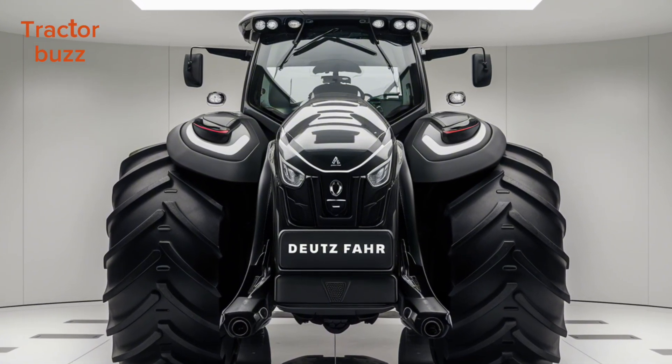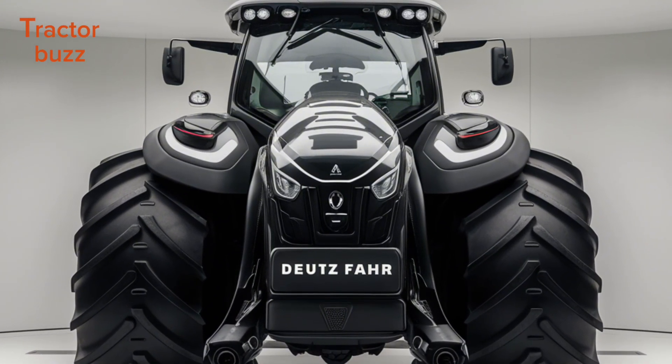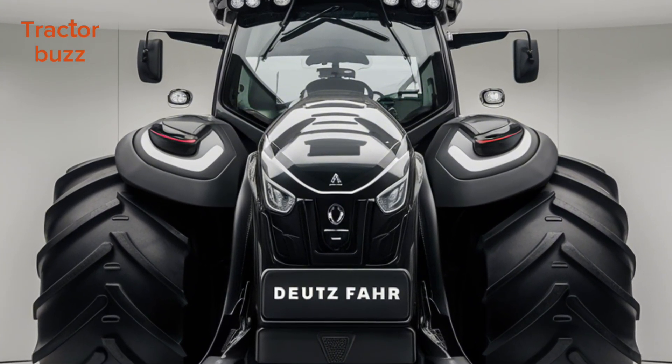With integrated smart farming solutions, the 9 Series TIEV takes efficiency to the next level. Automated functions ensure precision with every pass, while the GPS-guided steering helps you work faster and more accurately than ever before.